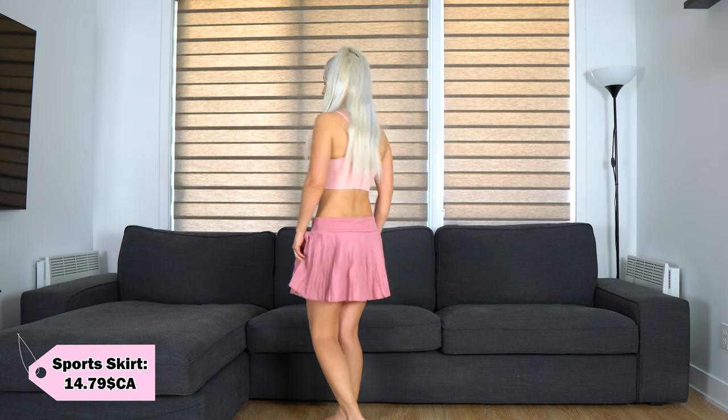Next we have a pink pleated sports skirt. It has three pockets — two here and one here — and I think it looks horrible on me. Maybe it's my fault because I thought that a medium size would fit me, but no. I will give it 6 out of 10 and I will return it.